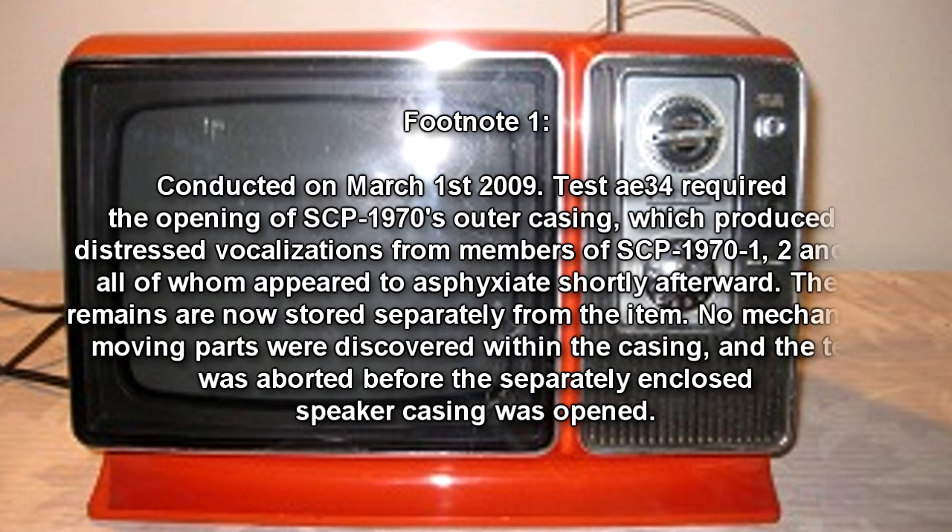SCP-1970 was able to function as a normal analog television and can still receive analog signals, although it is no longer capable of displaying an image following Test 1970-AE34. Conducted on March 1, 2009, Test AE34 required the opening of SCP-1970's outer casing, which produced distressed vocalizations from members of SCP-1970-1, 2, and 3, all of whom appeared to asphyxiate shortly afterwards. Their remains are now stored separately from the item.